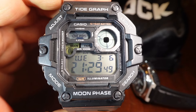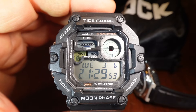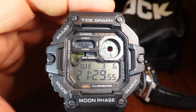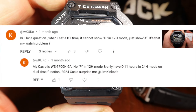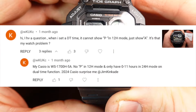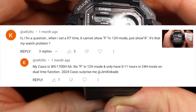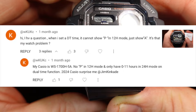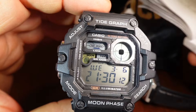Gentlemen, there's a bug in the WS1700, and it has to do with the dual-time AM-PM. My first indication of this was from Kukchung Wong, who said: 'I have a question. When I set a dual-time time, it cannot show P in 12-hour mode, just shows A. Is that my watch problem?' And at the time, I did not have the WS1700 on.